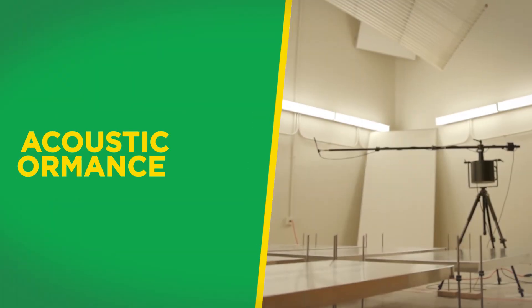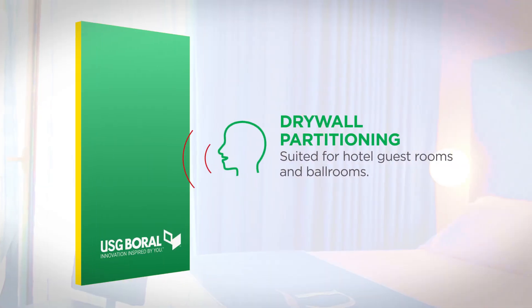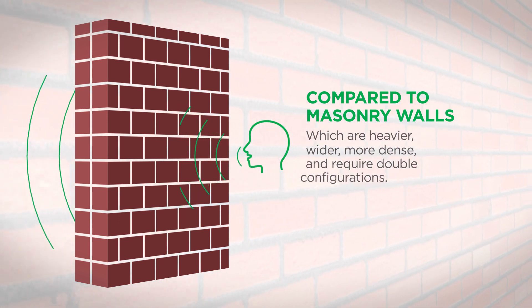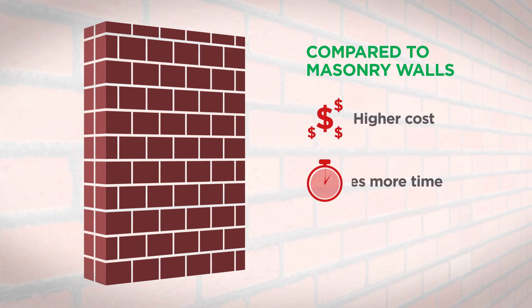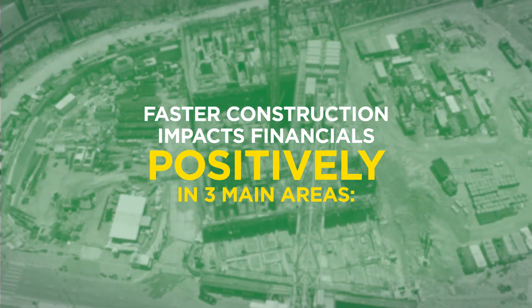High acoustic performance requirements, such as between guest rooms and ballrooms in hotels, suit drywall partitioning compared to masonry walls, which will be heavier, wider, more dense, and requiring double configuration compared to drywall partitions, adding to the cost and requiring more time. This faster construction method will impact your financials positively in three main areas.